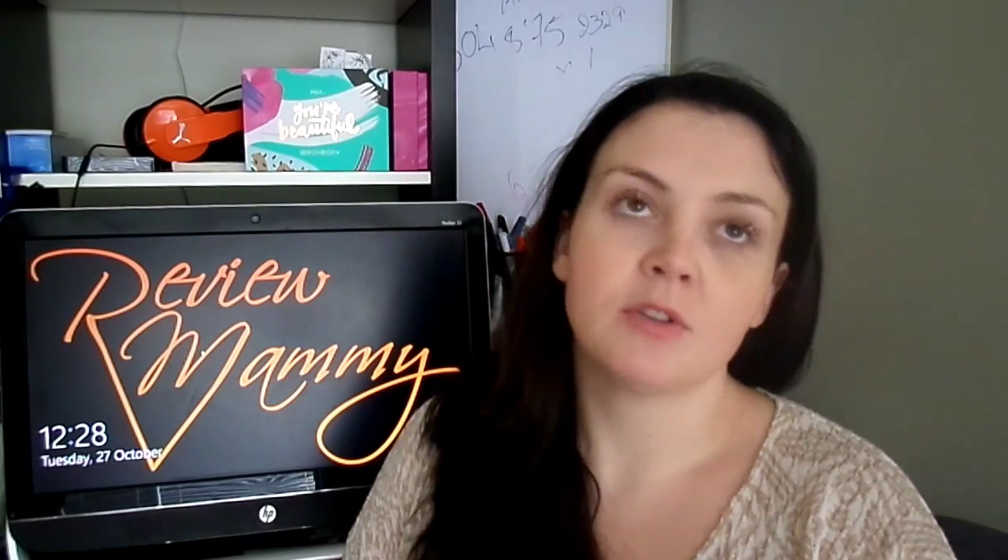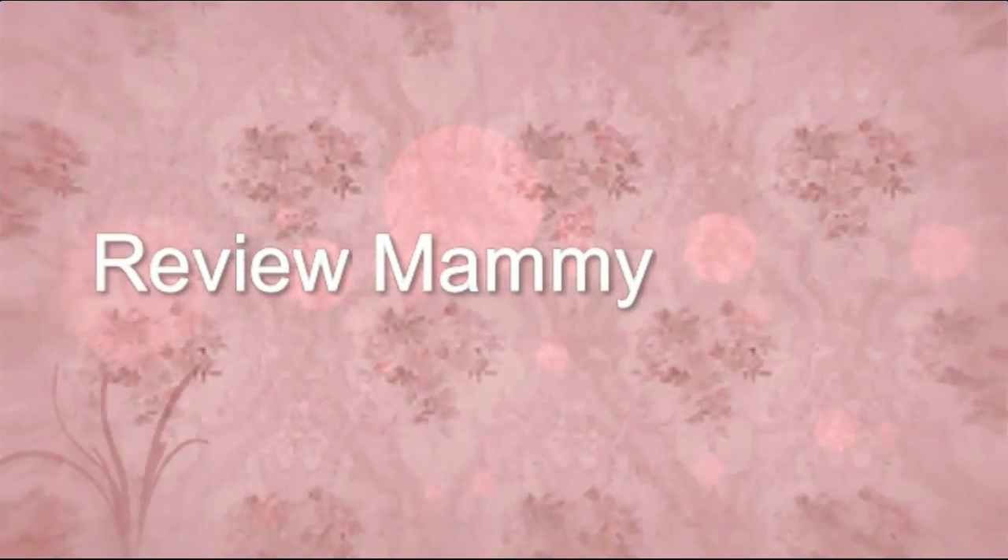Hey everybody, Antonia here with Review Mommy. Today I have a new Canadian subscription — it's called Sock Closet. Sock Closet sends you a new pair of socks every month. There's a male and female subscription. I have one of each to show you. It costs $12 a month, shipping and handling is free of charge, and it's only available within Canada at the minute. The longer you subscribe, the more money you get off.